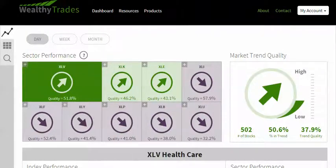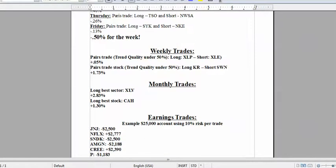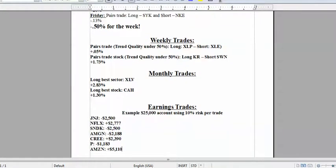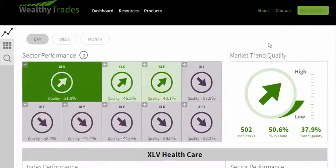Last week we had a decent week. We actually ended up — the weekly trades looked really, really good. Our earnings trades looked really good. I'm not going to go through the entire week, but some of the highlights of last week was our pairs trade. Long KR and short SWN was up about 1.73%. That was good. And then our earnings trades did very, very well. I sent an email out on that yesterday. So let's just dive right in — that's just a real quick recap of last week.